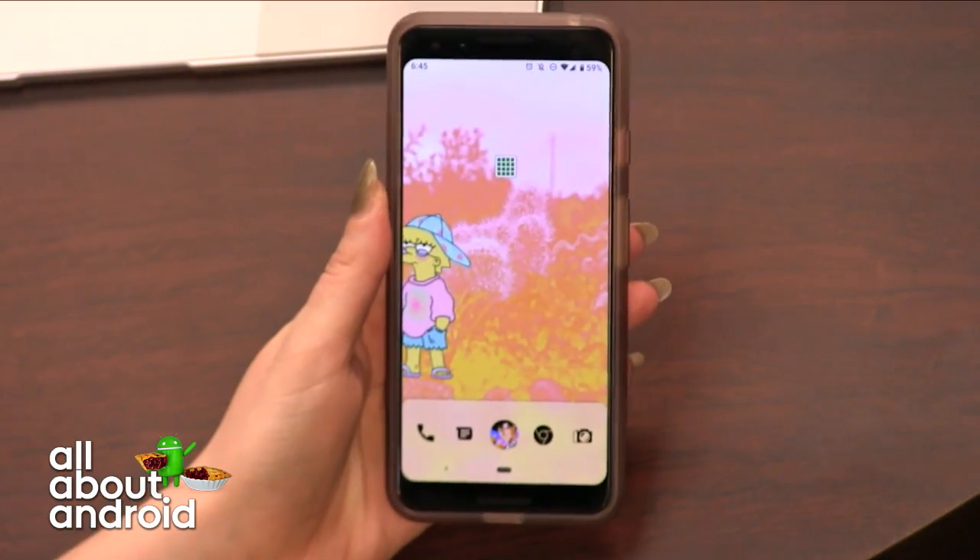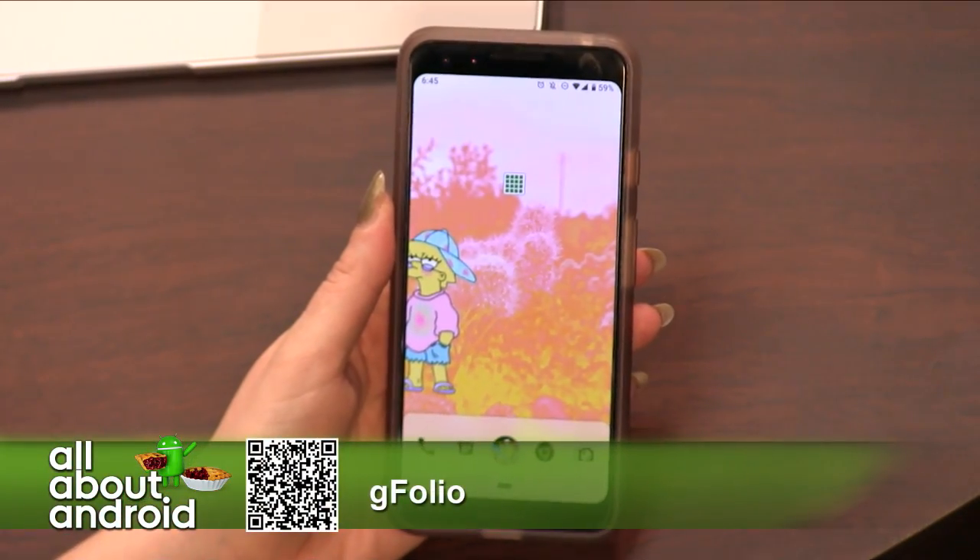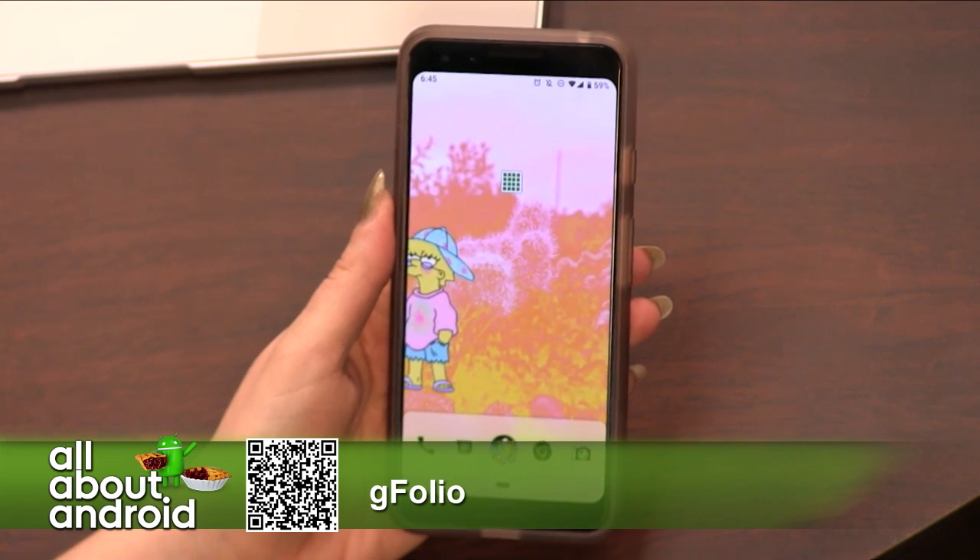I'm also a mass collector of memes, so I need to have those things with me at all times — they all give me joy. So the app I brought is called G Folio: Google Drive Photo Gallery and Uploader.